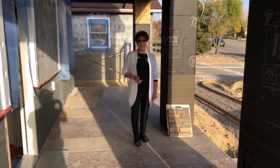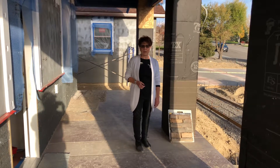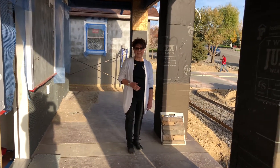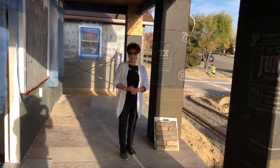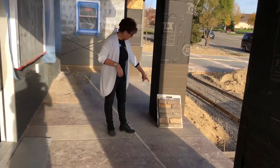Hi everyone, this is Peg at the Real Estate Store. I'm glad to show you this little property over here in Monta Vista. It's on a half acre, 2,219 square feet. A lot has happened since our last video — a lot to the outside and a lot to the inside.